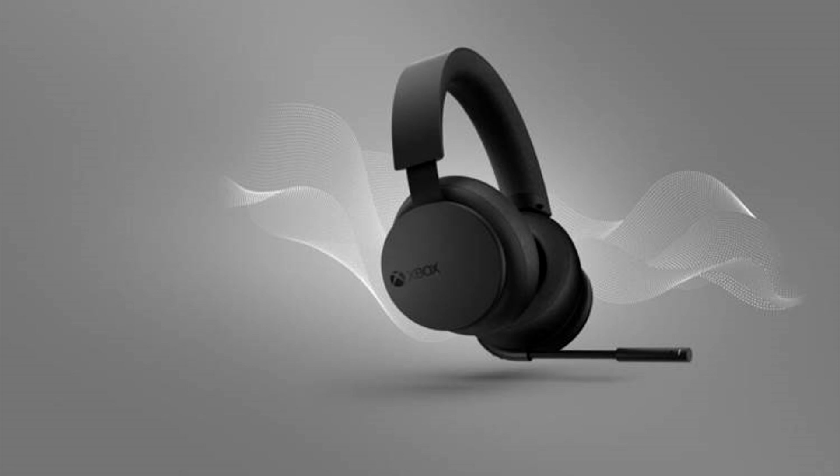For those who are interested in picking up the headset, you can purchase it for $109.99, with this new version of the headset officially replacing the original model. The headset is available for purchase now.